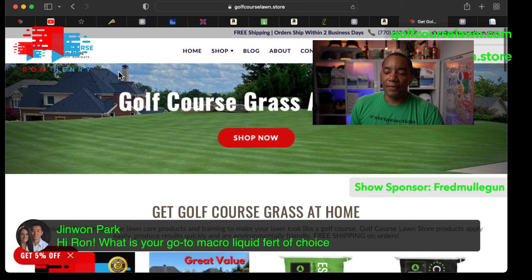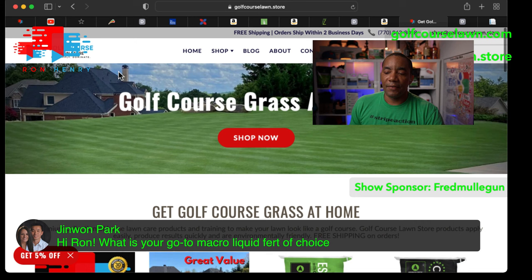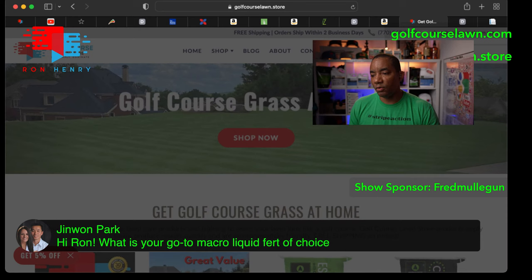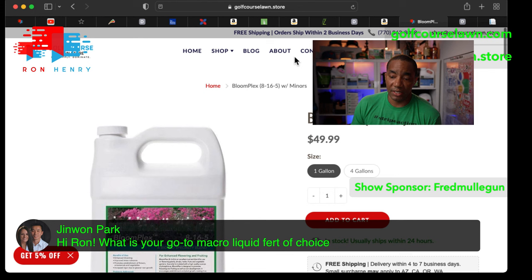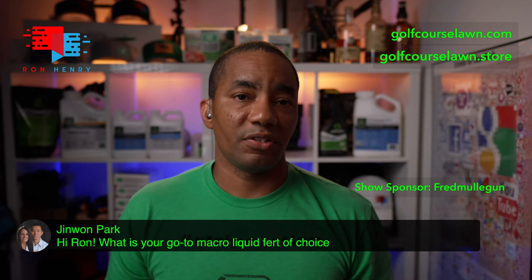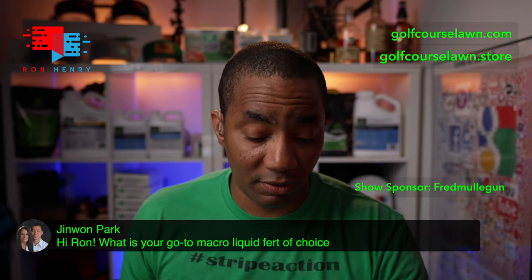Another option: if you need higher phosphorus — say you're doing a seeding project — you can use Bloomplex. It's an 8-16-5, so this is a situation where you want more phosphorus. But in my case it's going to be 901C to start out the season. Hopefully that helps. Thanks for the questions and hopefully the weather is warmer where you are versus what we're dealing with here.